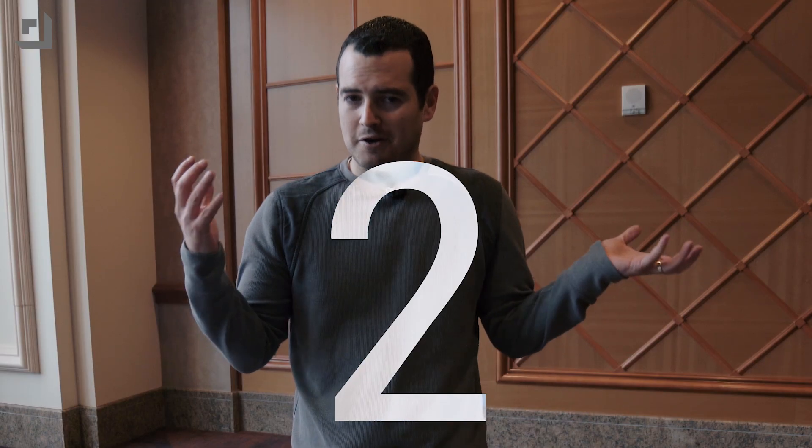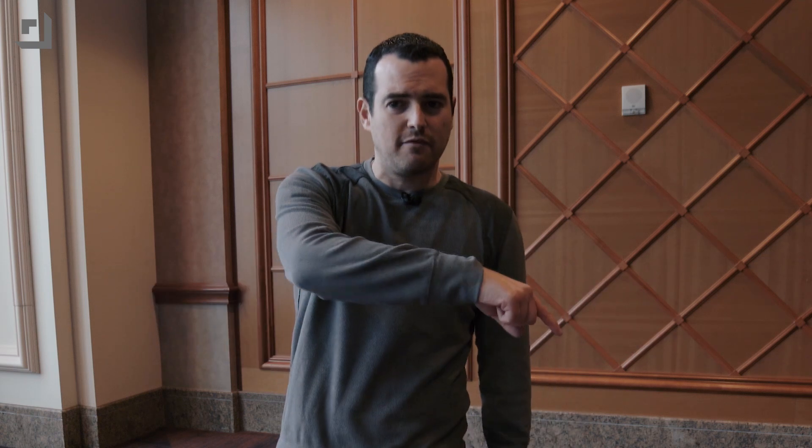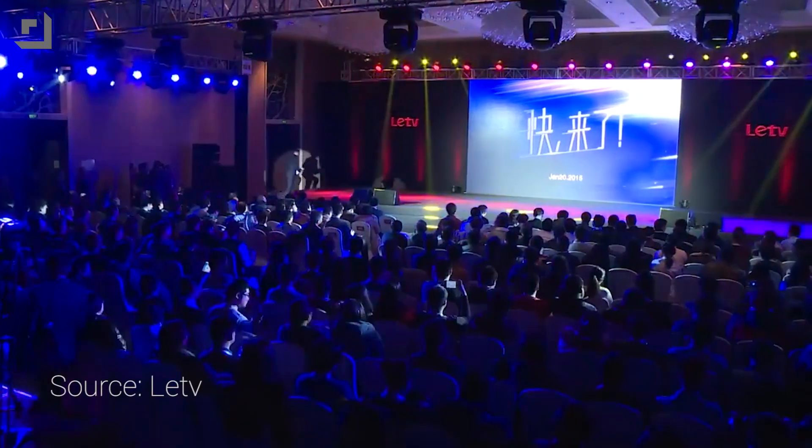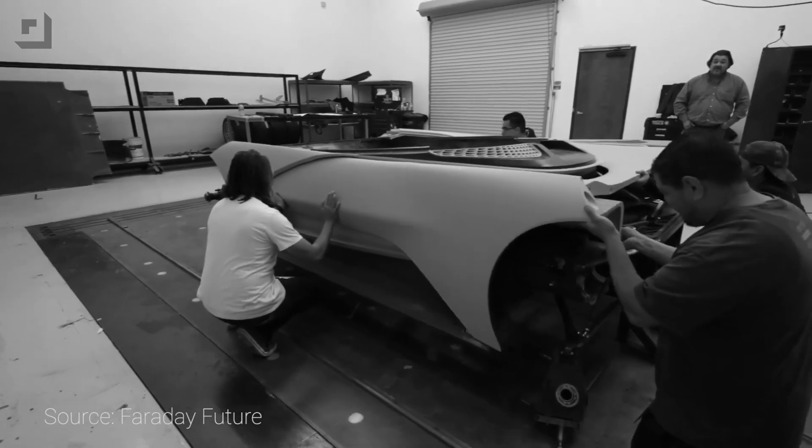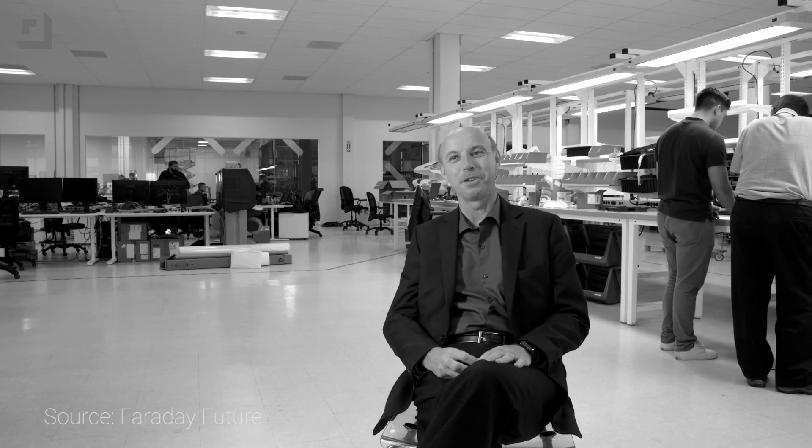Coming in at number two: one of the coolest things about this company is that they're kind of a mystery. I mentioned they were China-backed, but we don't know who or what in China is putting all that money towards the company. We did get a bigger piece of the picture this week when they announced a strategic partnership with Chinese media LeTV, headed by billionaire Jia Yueting, who is reportedly the primary investor in their $1 billion facility — which also happens to be 3 million square feet. But the remaining funding is still just a mystery.